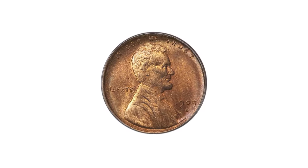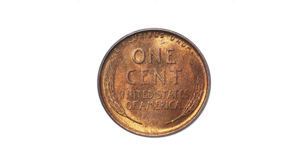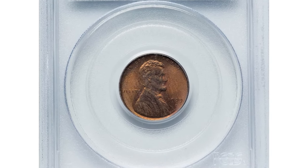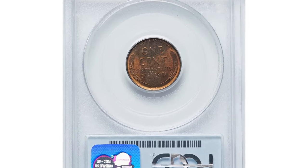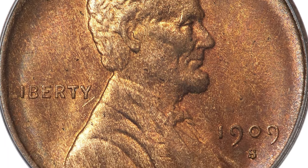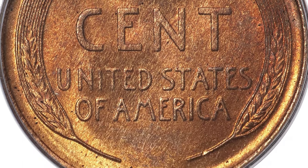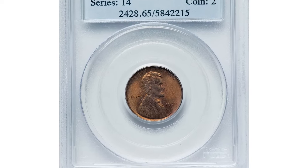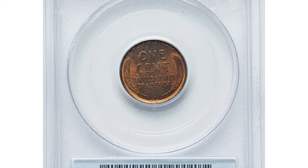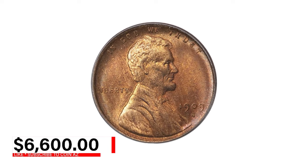The low mintage of 484,000 pieces was well saved by dealer speculators and the public, making the 1909-S VDB the single most available branch mint Lincoln cent until those dated in the late 1920s. The lustrous bronze-red surfaces display yellowish-orange highlights for excellent eye appeal. The sharp original surfaces show only a few minor flecks, well hidden in an attractive and colorful patina. It was sold for $6,600 on July 29th, 2024.